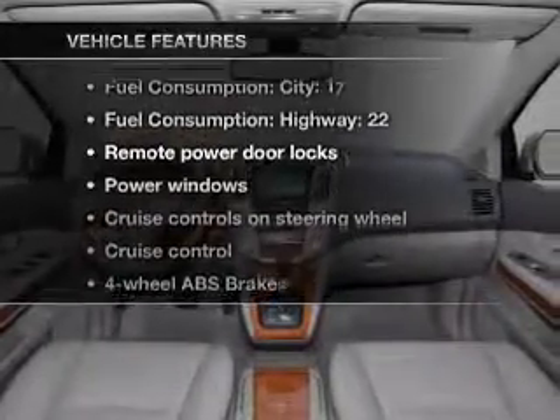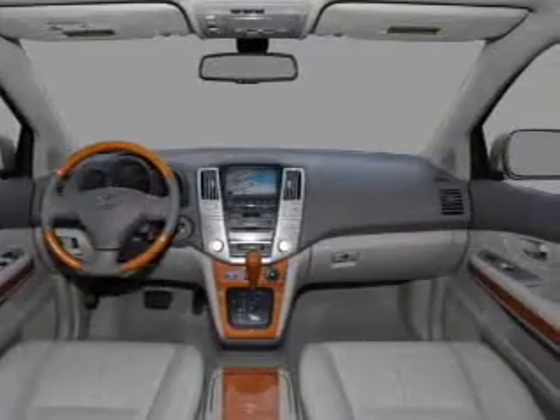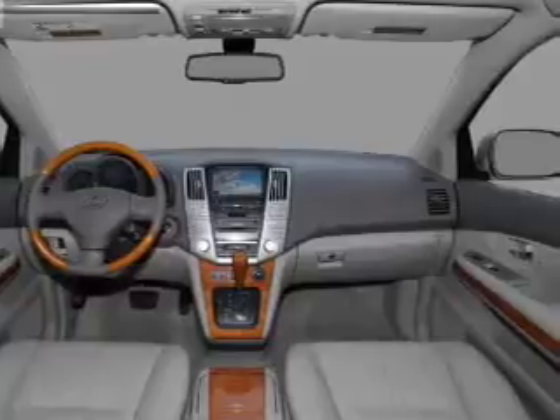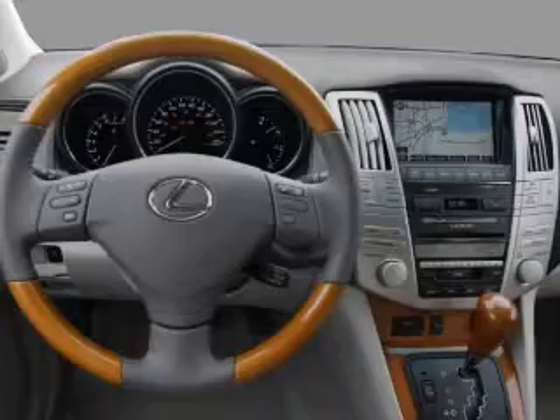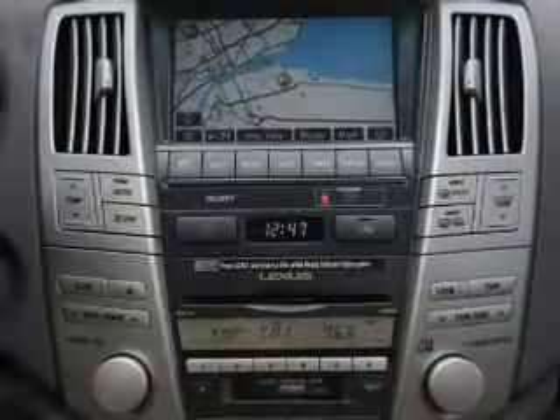Plus enjoy these notable features that are included in this vehicle: keyless entry, leather seats, power door locks, power windows, cruise control, Bluetooth wireless, and AM-FM stereo with multi-disc CD player.